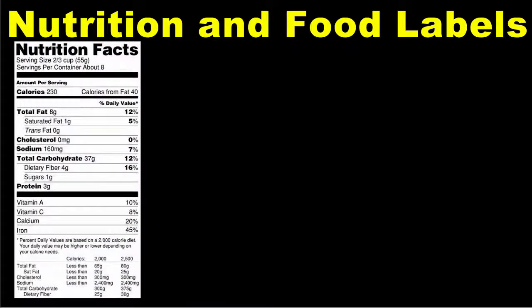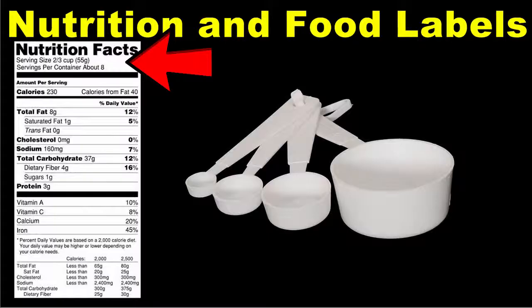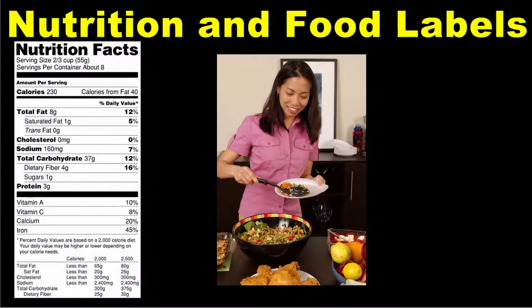Here is an image of a typical food label. It's fairly easy to compare one food label to another since the same information is given on each label. At the top of the label, you see the serving size. This tells you the amount of the food on which the rest of the nutrition facts are based. Pay careful attention to the serving size and also to the number of servings per container. Oftentimes, we eat more than the serving size listed, and sometimes what we might think of as a single serving package might actually be labeled as containing two servings or more.